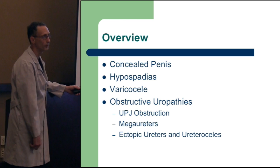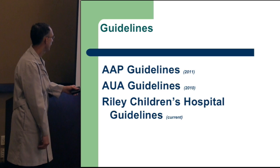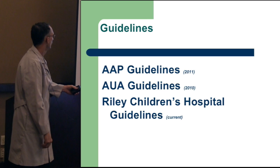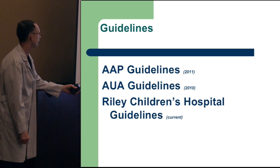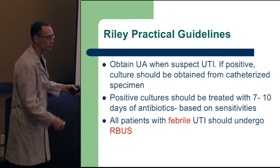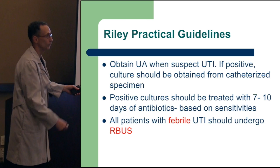In management of urinary tract infections and reflux, there are specific guidelines from a urologic aspect as well as the American Academy of Pediatrics. Riley's Children's came up with a working method instead of looking at pages of what's right and wrong. When do you obtain a UA if you suspect a UTI? If the urinalysis is positive — nitrites are positive or white blood cells are present — it would be prudent to get a urinary culture.